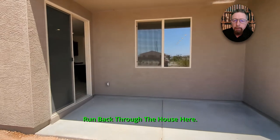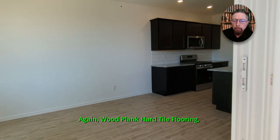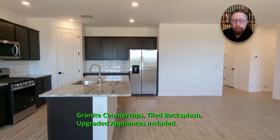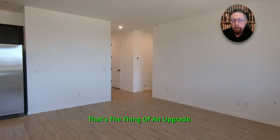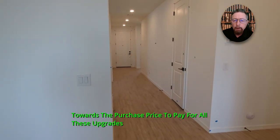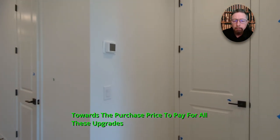Running back through the house — wood plank hard tile flooring, granite countertops, tiled backsplash, upgraded appliances all included. That's the thing with these upgrades: you don't have to add 10, 15, or 20 percent to the purchase price to pay for them.